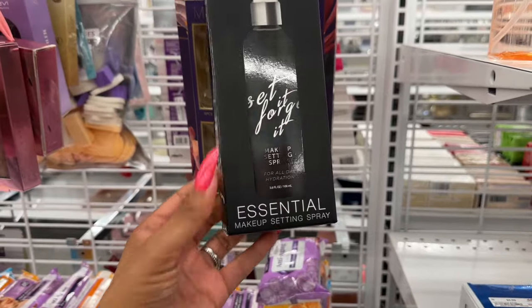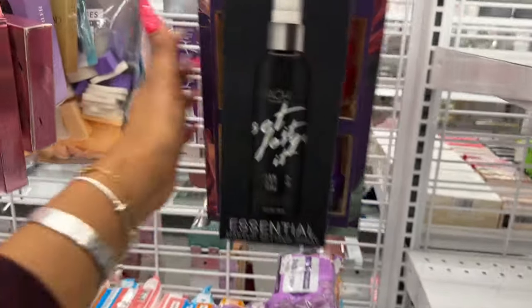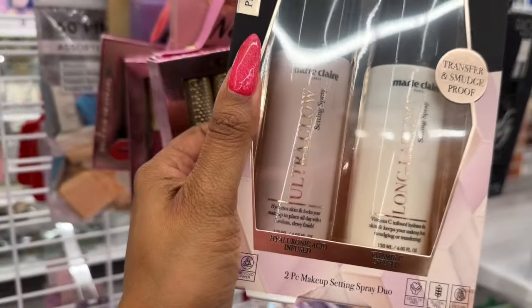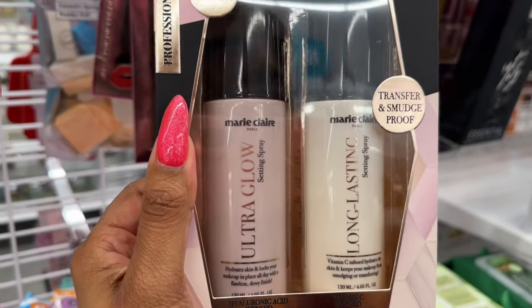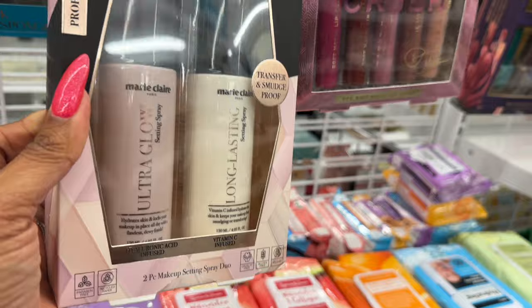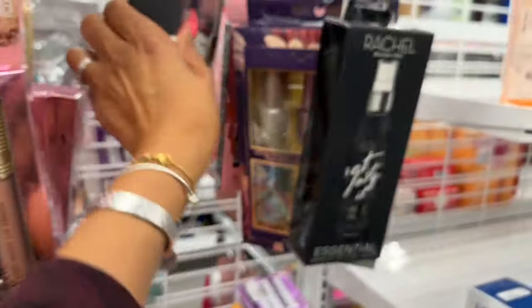Rachel Roy essential makeup setting spray — $4 for a pretty big bottle. Oh here it is — the Marie Claire Paris two-piece makeup setting spray duo: ultra glow and everlasting transfer and smudge-proof. $7.99, and you get two of them. Both are 4.05 fluid ounces, so it's a pretty decent deal.